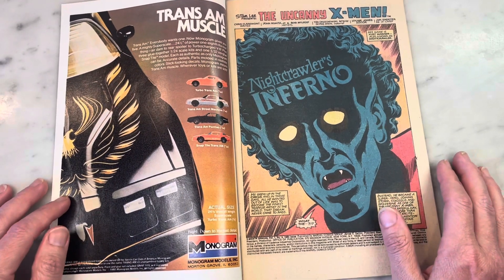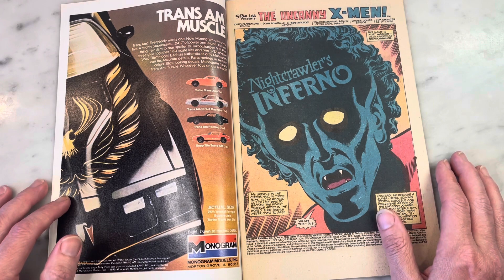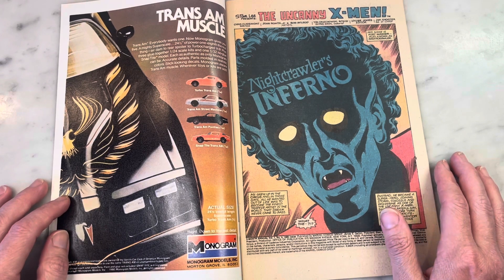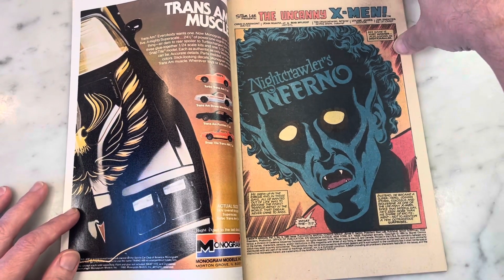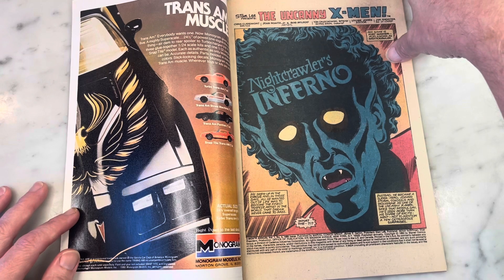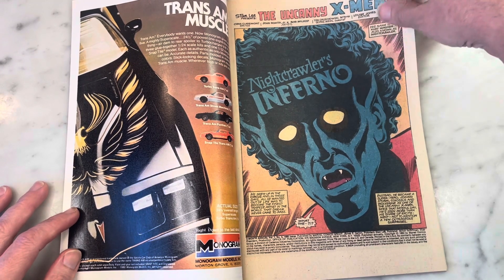Chris Claremont, writer. John Romita Jr. and Bob McLeod, artists. Tom Orzechowski, Glynis Wein — X-Men legends. Louise Jones, editor — before she married Walt Simonson — Jim Shooter, editor-in-chief. So all is well with the world in 1980 in the world of X-Men. Can you imagine? This is the pinnacle, people.